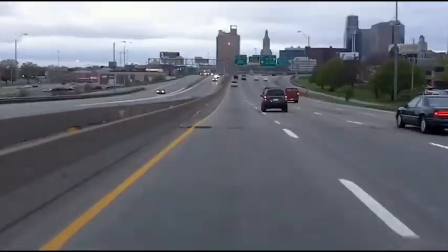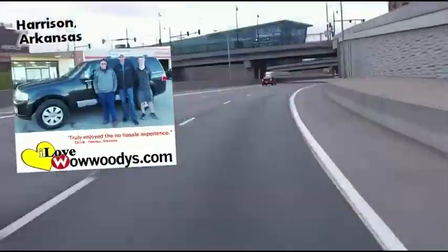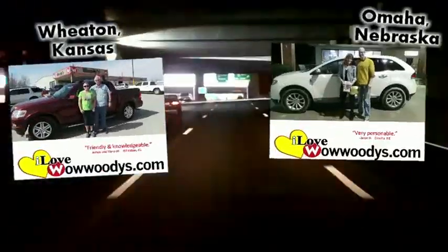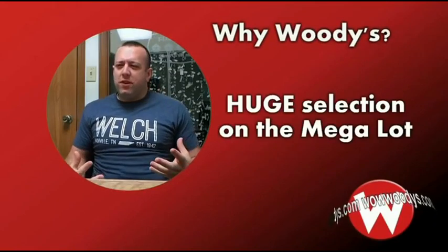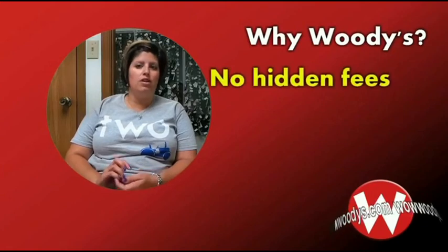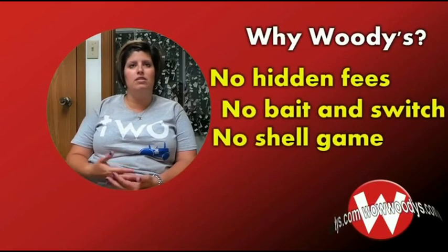Customer testimonials: 'I'm from Lincoln, Nebraska.' 'I'm from Riley, Kansas.' 'I'm from St. Joseph, Missouri — it was a two-hour drive up and it'll be a two-hour drive back, and it was well worth it. We've bought two vehicles in three weeks.' What differentiates Woody's from other dealerships? 'Price and quality — so many different vehicles, no fees, no hidden fees, no bait and switch, no shell game. This is the price — this is what it is.'